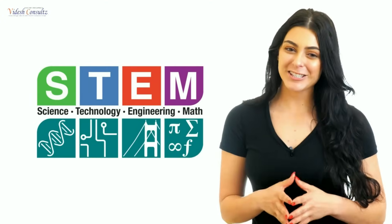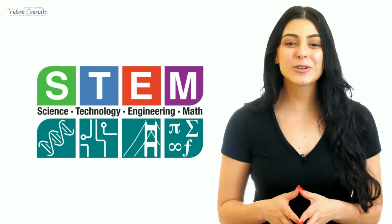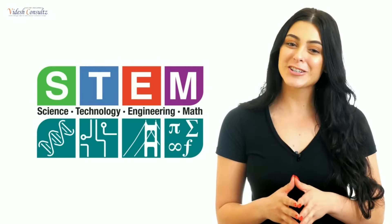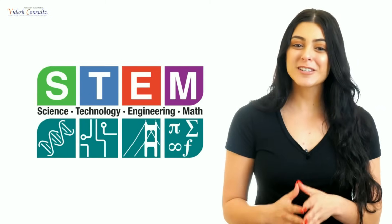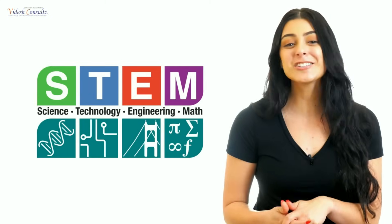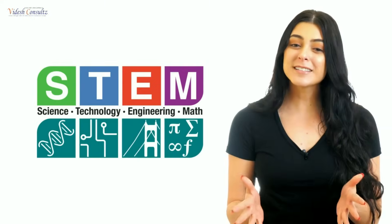STEM stands for Science, Technology, Engineering, and Mathematics. STEM is important because it is present in every part of our lives. STEM education is the need of the hour to help students make the leap from users of technology to innovators. STEM education, known for its focus on science, technology, engineering, and math, is relatively a new term in the Indian education sector, but well recognized across the globe.